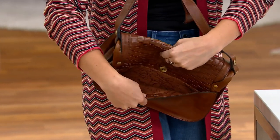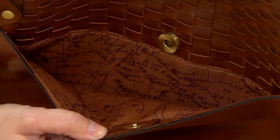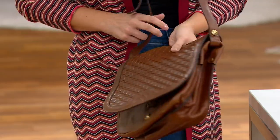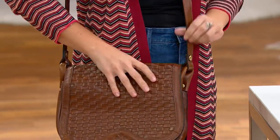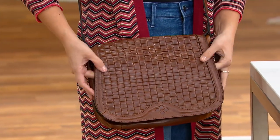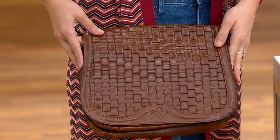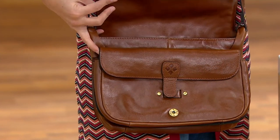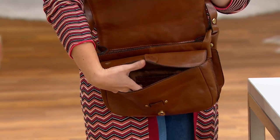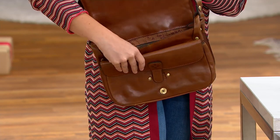So you can fit the largest of phones or lots of keys, whatever you need. And you've got a great wide, adjustable strap. This is a great classic flap crossbody — a saddlebag shape that's been around for decades and it's still on trend. It'll never lose its fashion place in the market. It's just a beautiful, well-made bag.